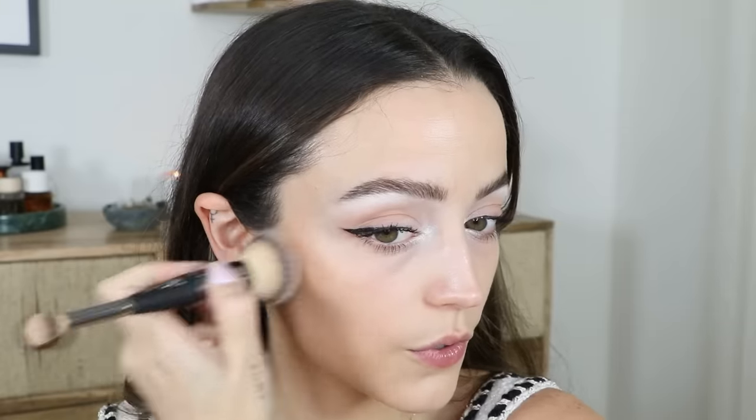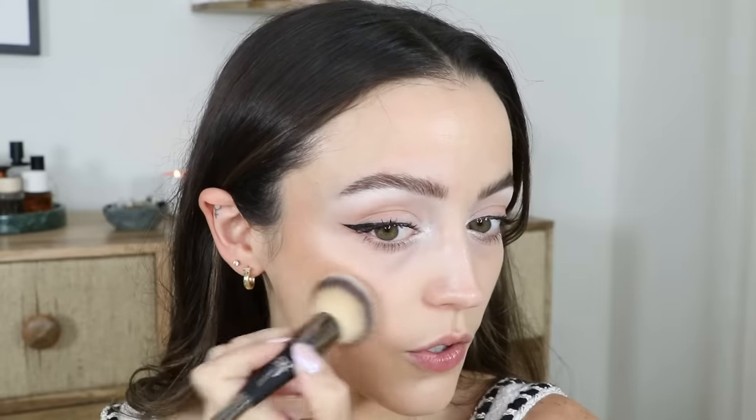I'm going to contour and bronze with my Makeup by Mario Cream Bronzer — the Soft Sculpt Transforming Skin Enhancer in Light Medium. I don't want something that's too bronzy or summery or that's gonna make me look too tan. I just want to add a little bit of contour and bronzer, and I feel like this color is perfect for that. The formula is so light — it's like the perfect winter contour.